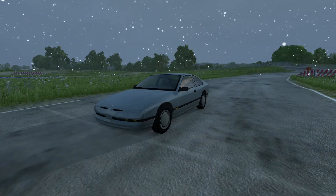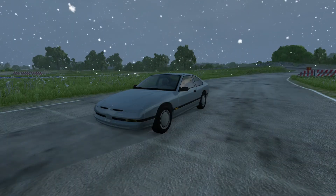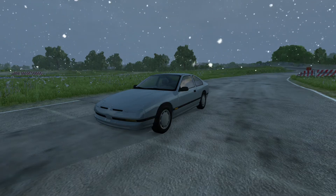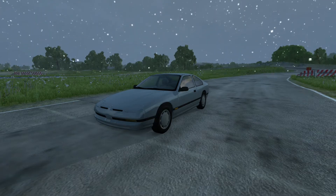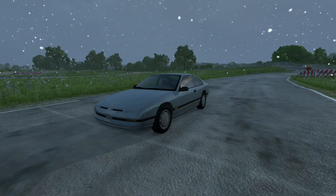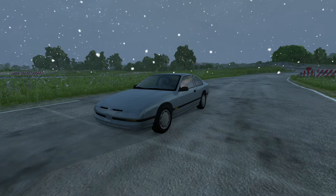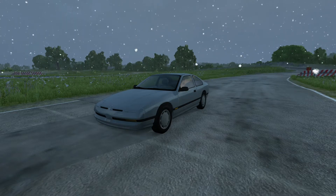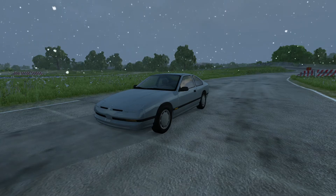Hey everybody, welcome back to the BM&G Drive Tough Car Challenge. Today's contestant is another Ibisu 200BX. This is the base model with a manual transmission — no frills, little peppy four-cylinder, a manual transmission, and rear-wheel drive. Every budget drifter's dream car.